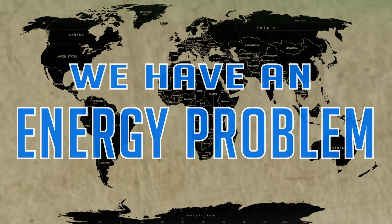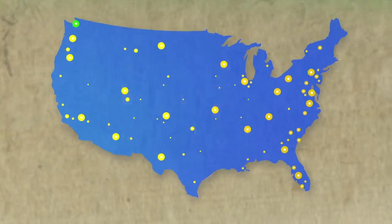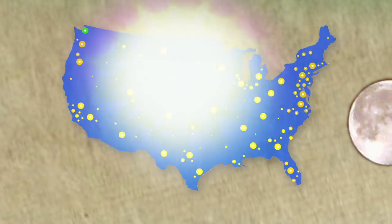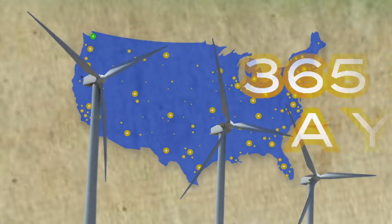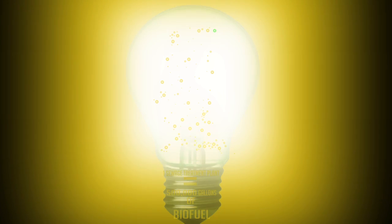What if the solution to our energy problem resided in every community, everywhere? What if renewable energy could be generated in every city, day or night, no wind required? What if a city sewage treatment plant was able to produce over half a million gallons of clean, non-polluting biofuel every year?